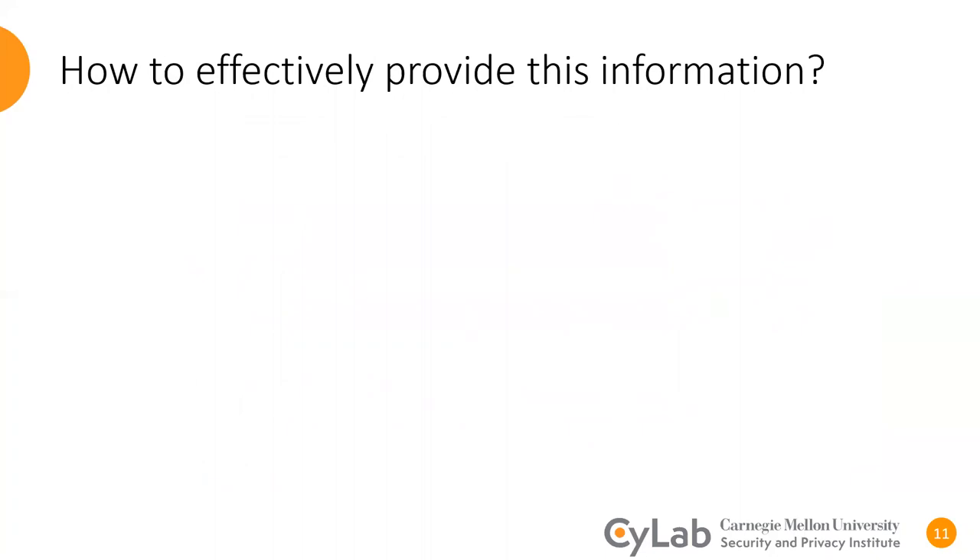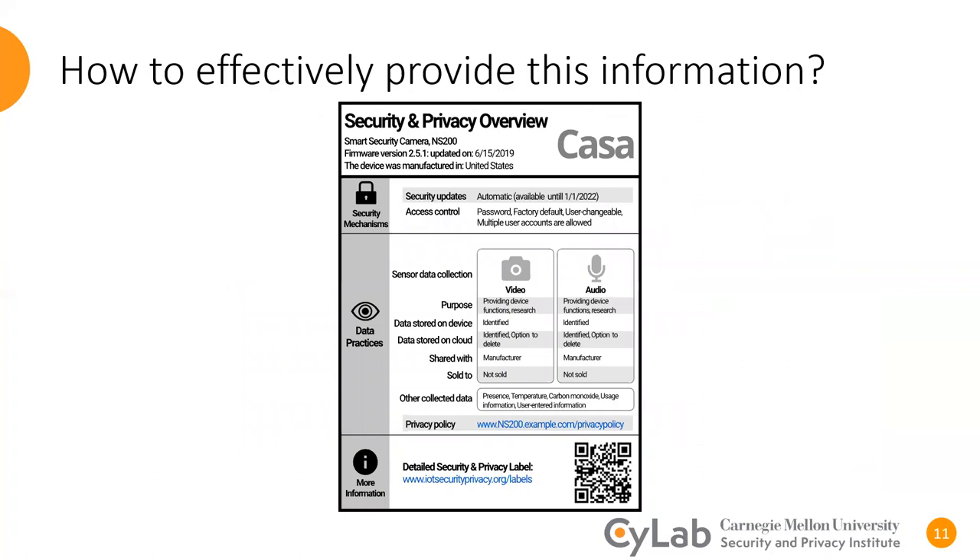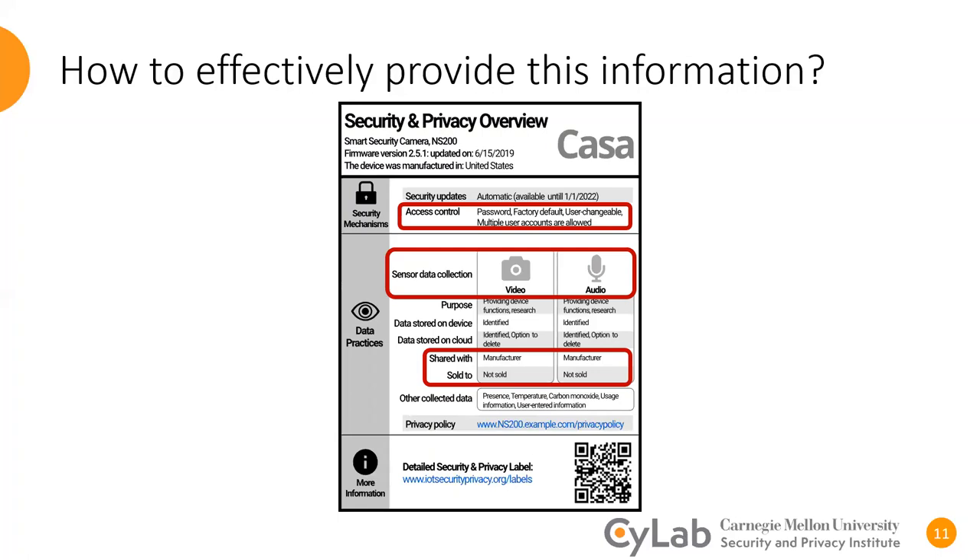So what we need here is to find an effective way to show this information to consumers, and this is what we explored in this paper. We designed a privacy and security label for smart devices, somewhat similar to nutrition labels for foods. Our label covered various privacy and security attributes related to the smart device, and we included some of the important information that IoT companies are not disclosing to consumers, such as access control, sensor type, data sharing, and data selling.